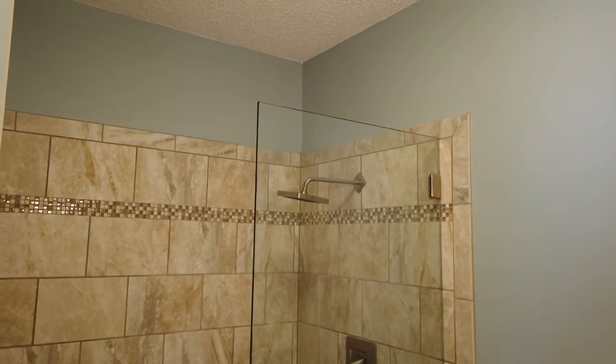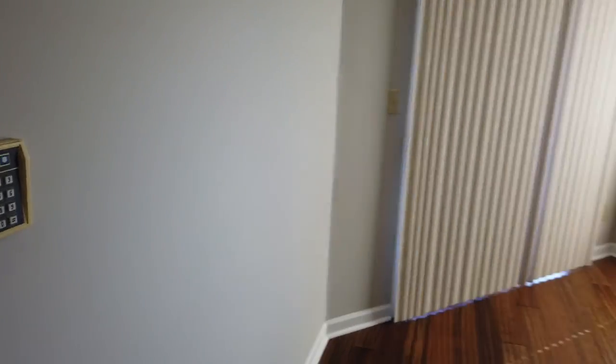Big ol' rain head on it. Nice accent trim. Same hardwoods. Linen closet. That's a security system. That's the master — I'll cut those lights off.